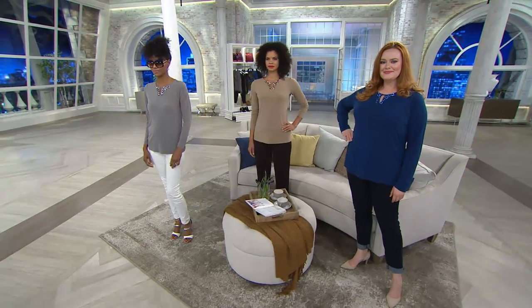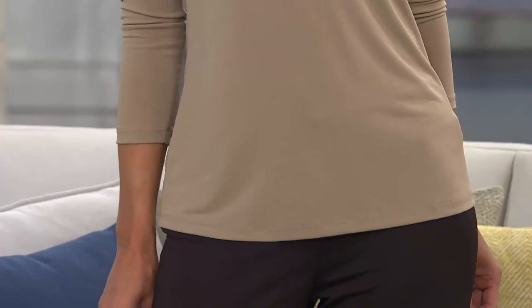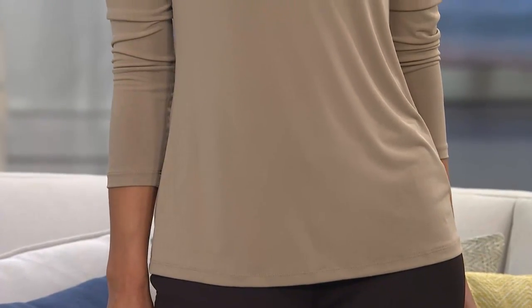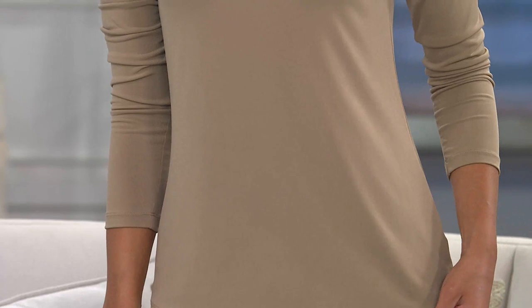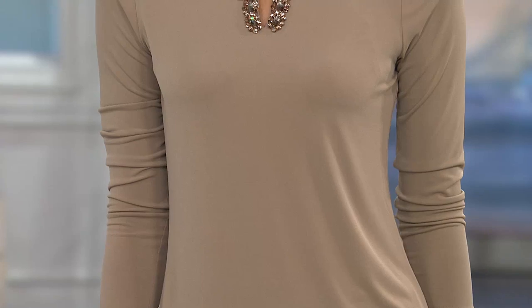This top changes everything — it's a game changer. It doesn't matter what you wear it with. People will come up to you and say, oh my goodness, that's so beautiful, where did you buy that? I noticed you across the room because the light was catching your crystals. It's a conversation starter. And see how that liquid knit literally is like liquid — it just drapes over the body.